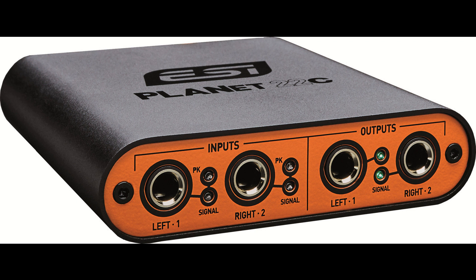Planet 22C — ESI's mobile Dante audio converter — starts shipping. Welcome to Music Gears, where we bring you the latest info on new music instruments, software, and other gear from around the world.